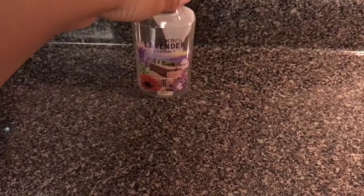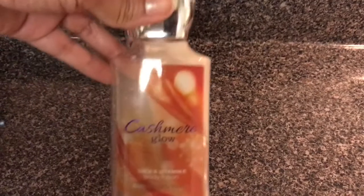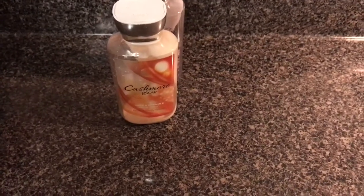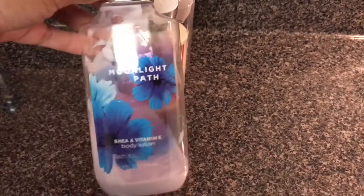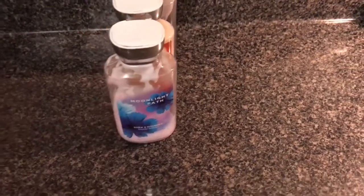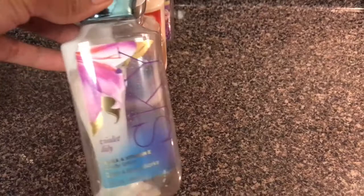French Lavender and Honey — this is a nice one. I already have another one of these, and I probably won't repurchase it anymore because I'm pretty much tired of the scent. Cashmere Glow was a little bit too heavy for me; I didn't really care for it. Moonlight Path — I hated it. I couldn't even finish the rest of it. It's too powdery and it smells a little bit older than what I would like.